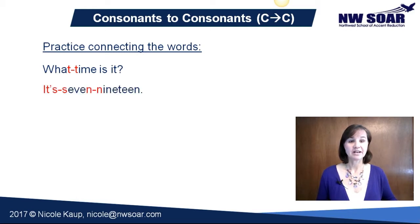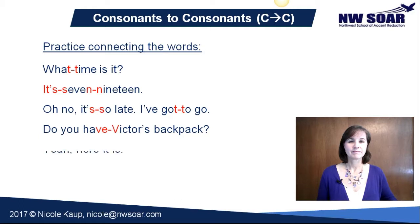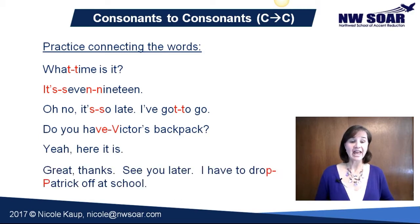It's 7:19. Oh, no — it's so late. I've got to go. Do you have Victor's backpack? Yeah, here it is. Great, thanks. See you later. I have to drop Patrick off at school.